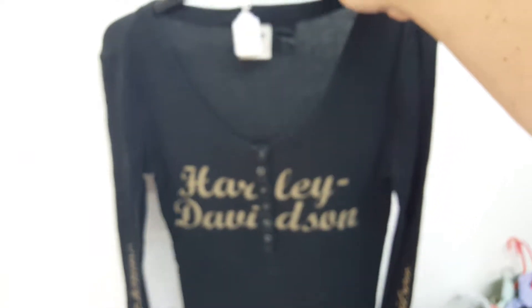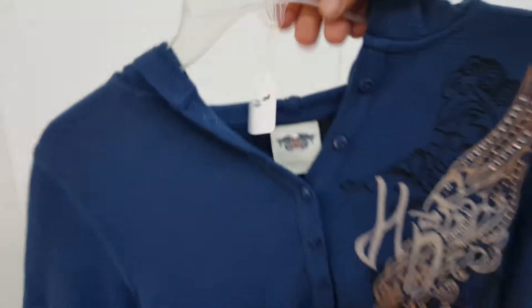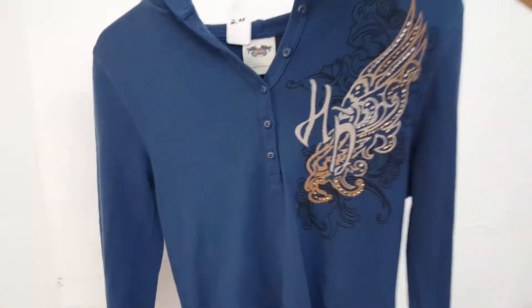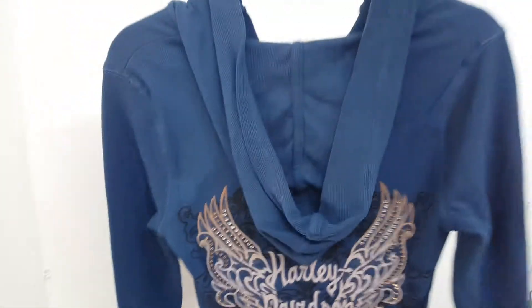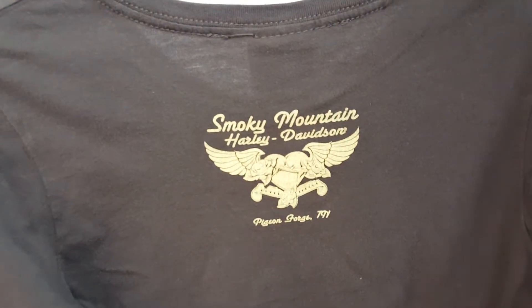Most of this is women's but nonetheless it will still sell very well. Most of it was coming from the Pigeon Forge, Tennessee area — just has some little lint and dust on it, nothing stained. Very nice Harley Davidson logo. This one could be a men's shirt — Smoky Mountain Harley Davidson, Pigeon Forge, Tennessee. That's a cute little shirt.